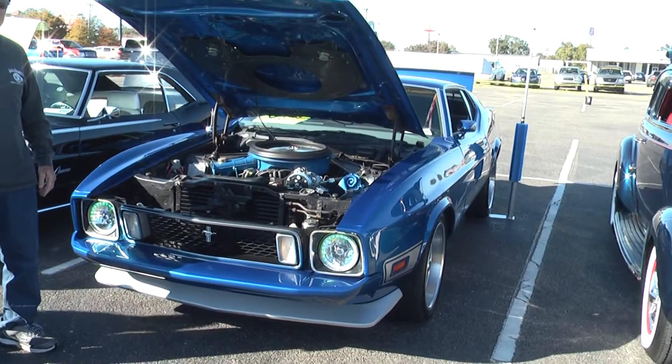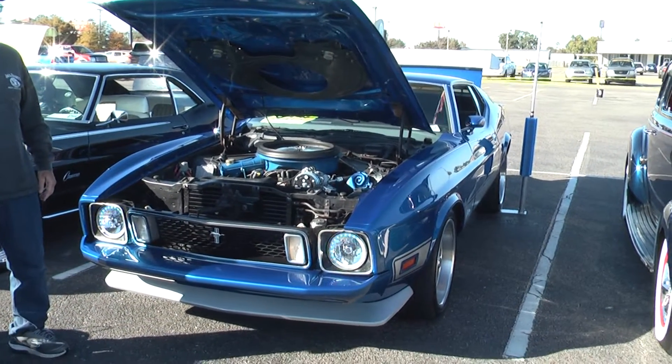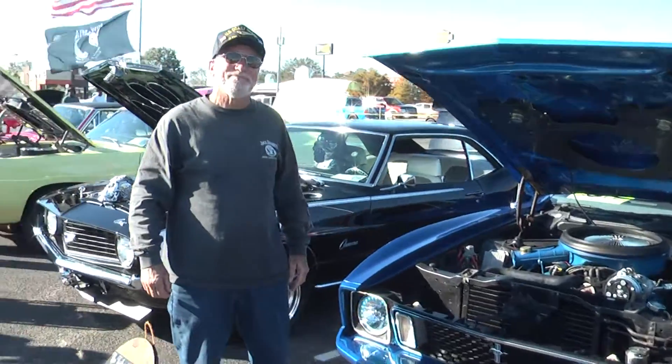We're back with a gorgeous Mustang here. Welcome to Tank Nation. Tell us your name and where you're from. My name is Martin Sorge. I'm from Van Cleve, Mississippi.